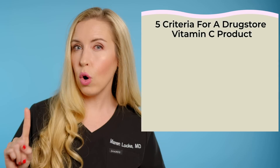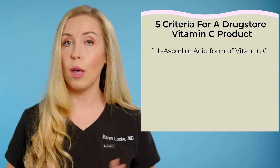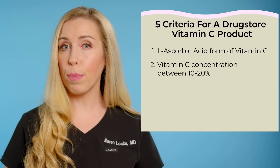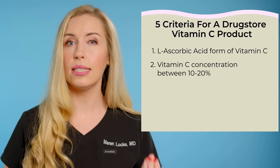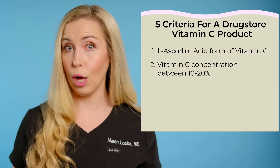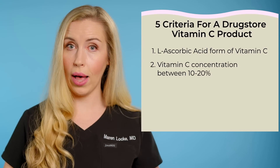Number one, the form of vitamin C has to be L-ascorbic acid. This is the most active form. Two, it needs to have a percentage of vitamin C listed, which should be at least 10%. This should be in the form of a serum, not just a moisturizer in a jar that happens to have vitamin C on the label as well.